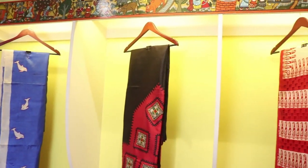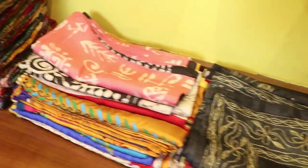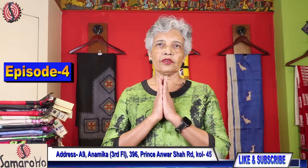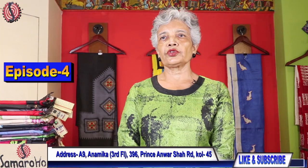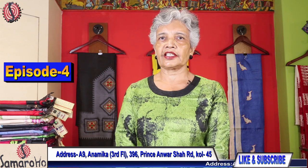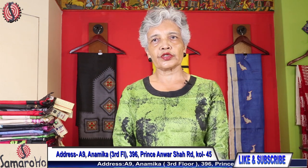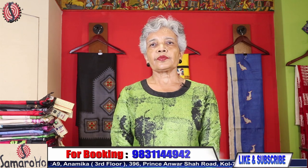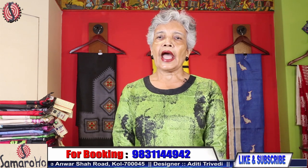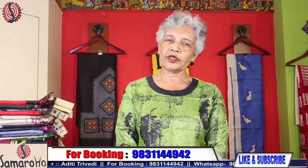Welcome friends. Aditi of Samarohu is with you for episode number 4. Hope you all are safe and steady at your respective fields. Today I will display silk and tusser with exclusive prints and work. I want to convey my lots of thanks for your love and support, and look forward for more likes, shares, and subscriptions of the channel. Let me start the display.